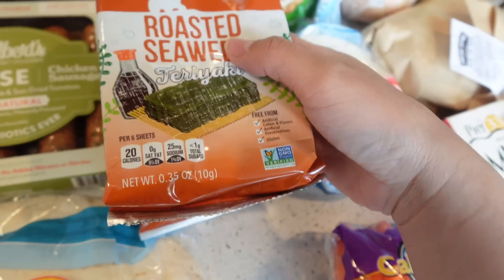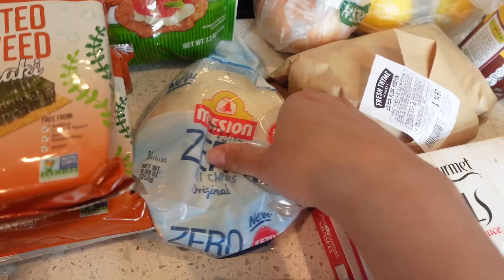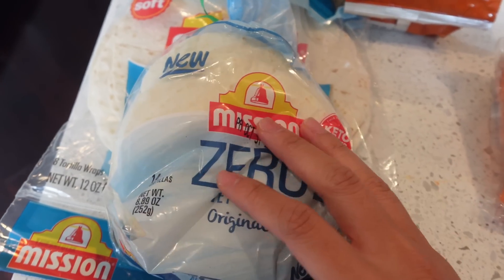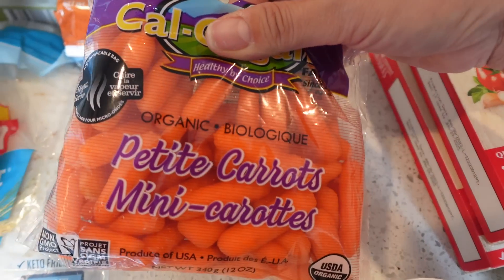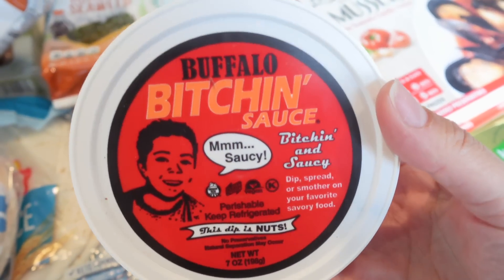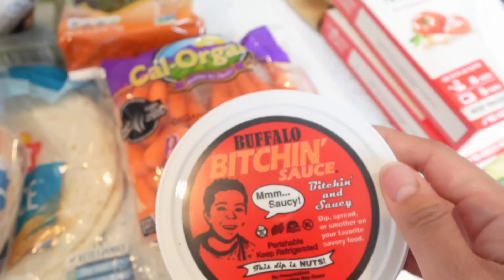The seaweed was on sale for 99 cents so I got two. I like to eat them with my salmon. I also bought snacks for the kids. I've been seeing these zero carb tortillas all over TikTok — the taco size ones had like one and a half grams of carbs, but these have zero. We've got some petite carrots for my snack this week, and I found this Bitchin Sauce — it's really keto friendly and low carb. I got the buffalo flavor to have with the carrots.